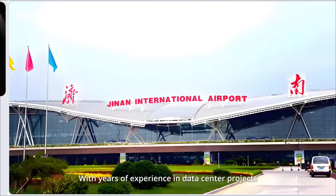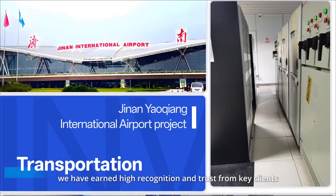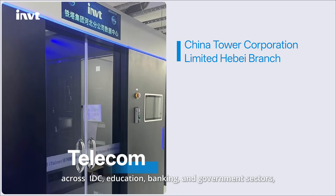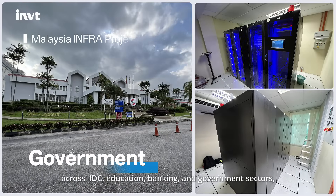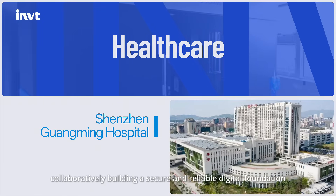With years of experience in data center projects, we have earned high recognition and trust from key clients across IDC, education, banking, and government sectors, collaboratively building a secure and reliable digital foundation.